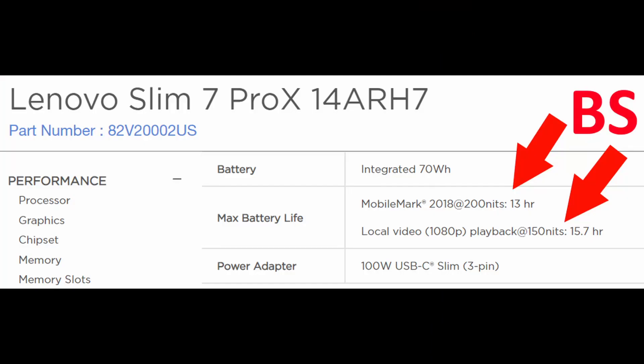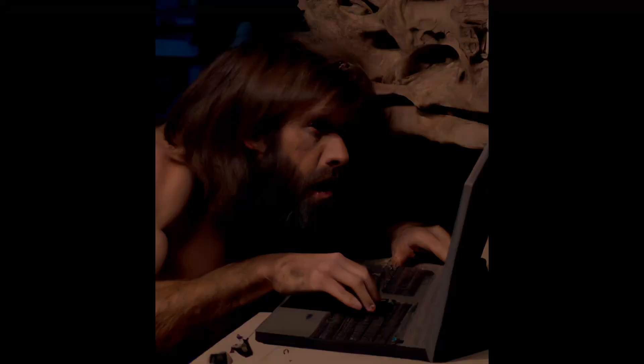Lenovo claims almost 15 hours of battery life at the lowest brightness. However, during normal use, I get about 7 to 8 hours of battery life, which is pretty good. I'm happy with that.